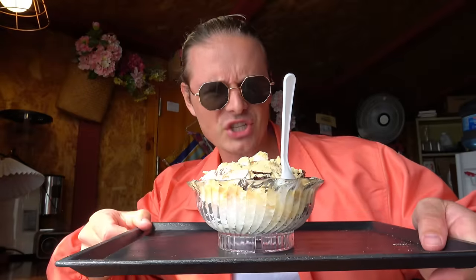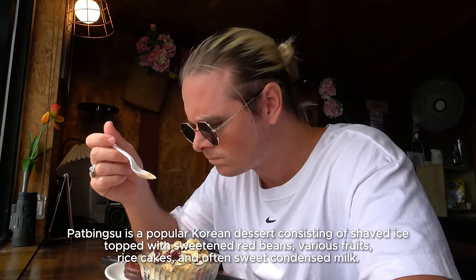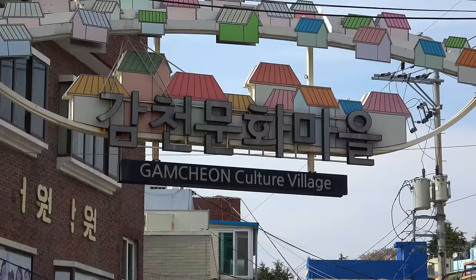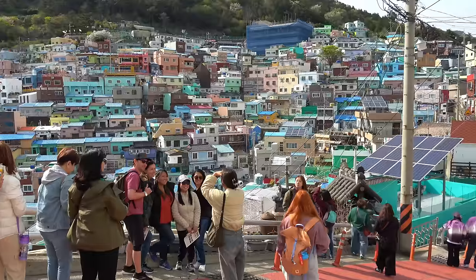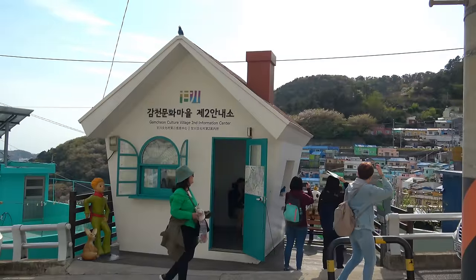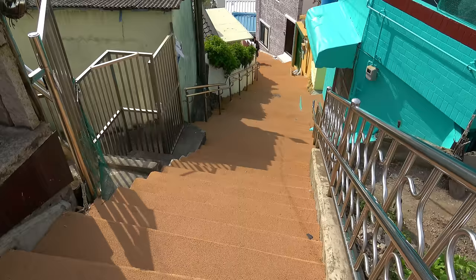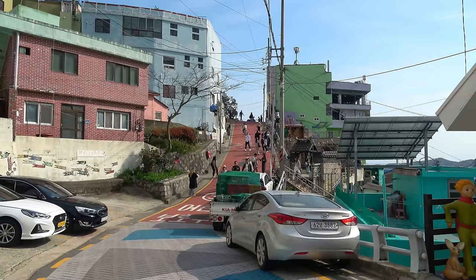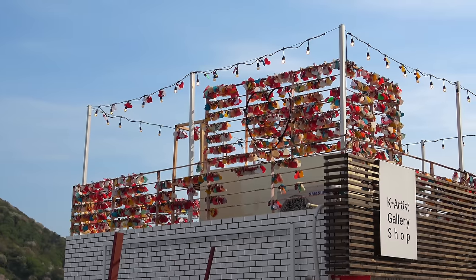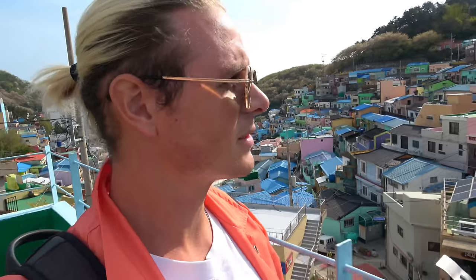Korean dessert — bingsu. It's like shaved ice with a lot of fruits. We are now at Gamcheon Cultural Village, a place that has history from after the Korean War. There were poor people living here who were never relocated. So instead of relocating them, they revamped the place — made it colorful and beautiful, spent a lot of money on arts. Today it's a very successful project and a big tourist destination. Kind of reminds me of that city in Baguio in the Philippines, or a favela in Brazil, but you can still go in — it's safe.